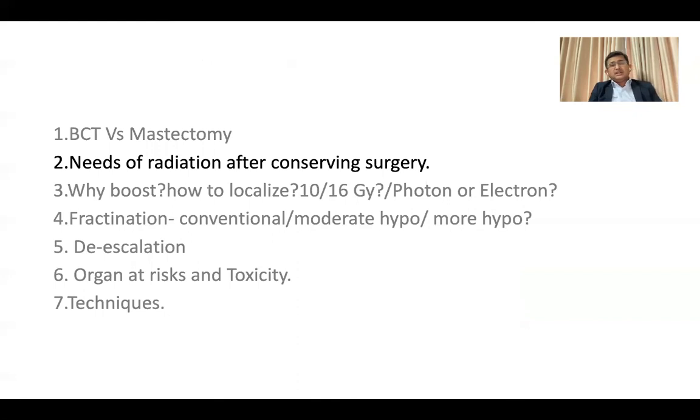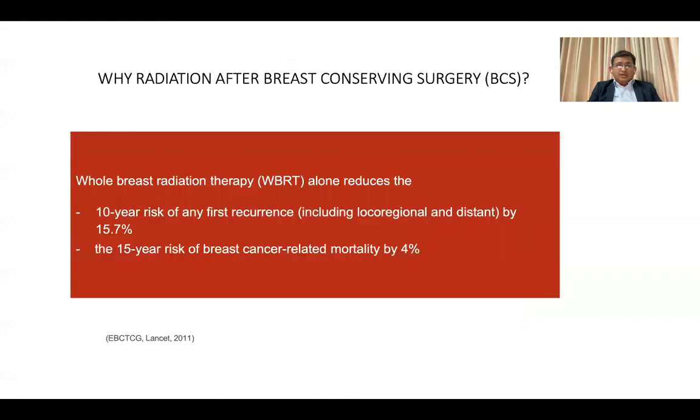What is the need for radiation therapy after conservation surgery? The Early Breast Cancer Trialists' Collaborative Group meta-analysis published in Lancet Oncology 2011 included 17 trials with more than 10,000 patients. They concluded that giving radiation therapy after conservation surgery to the breast reduces 10-year recurrence by 15.7%, and reduces breast cancer-related mortality by 4% at 15 years. If you can avoid one local recurrence in four patients at 10 years, you can avoid at least one breast cancer death at 15 years.